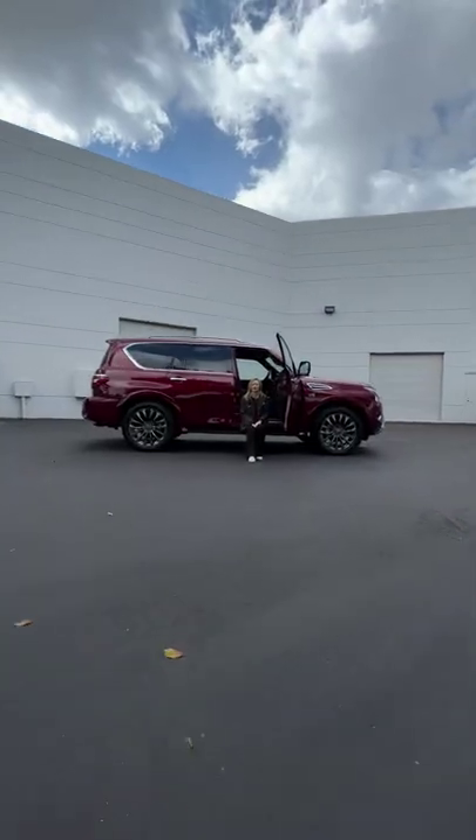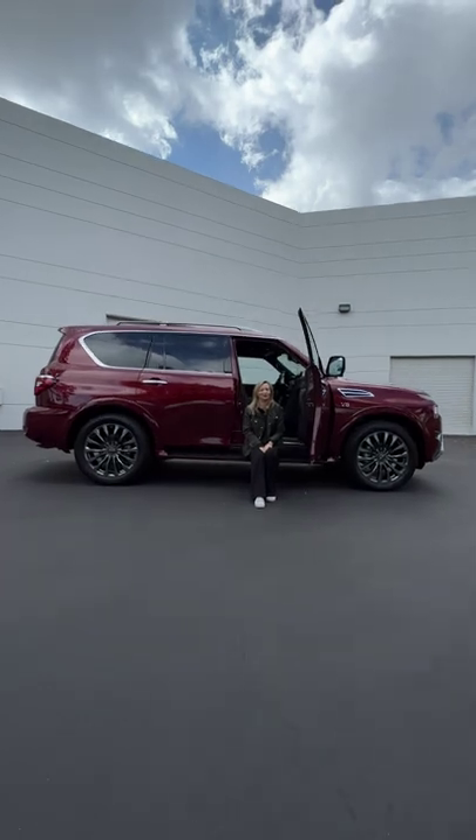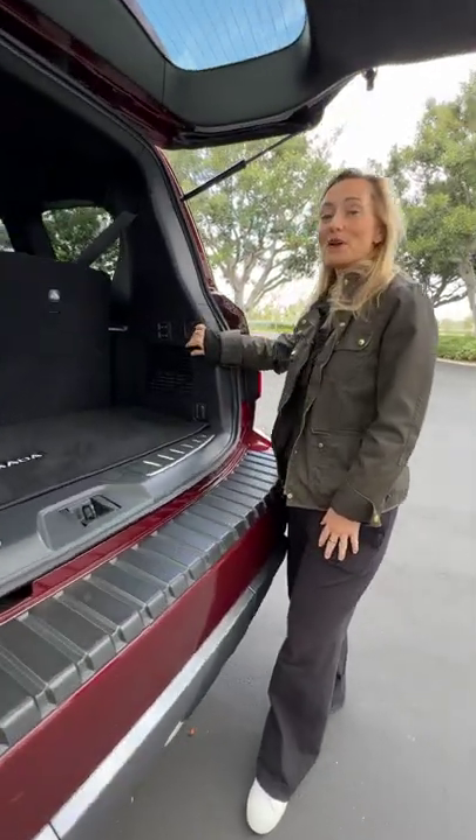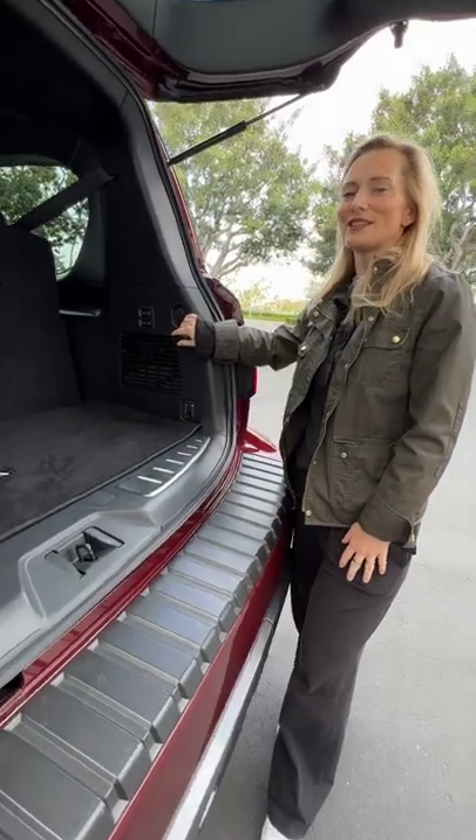It rides on a truck chassis, so if you get the four-wheel drive, that means this thing is rugged. You can also get new power reclining and folding seats, but that's only on the Platinum.